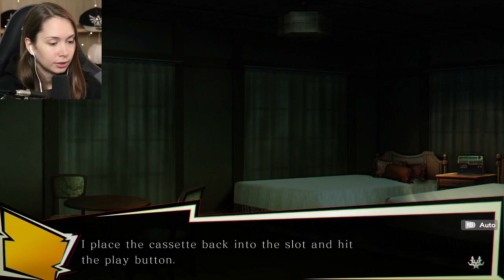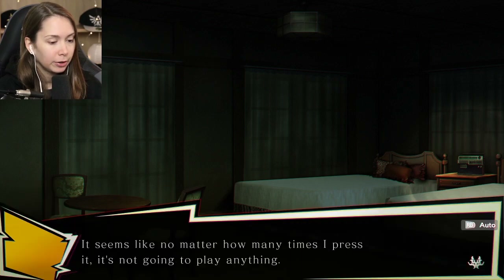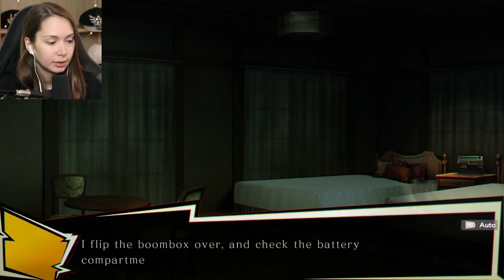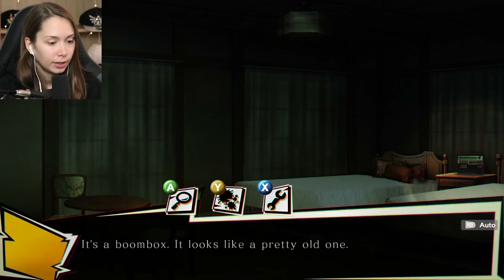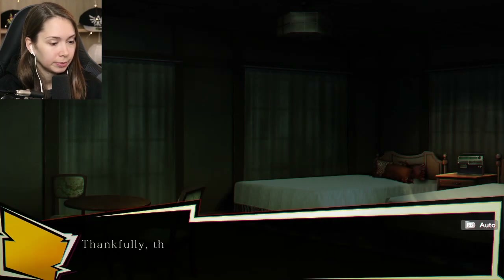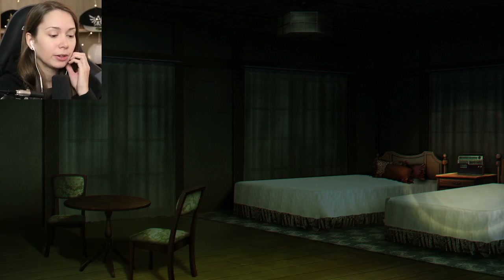Sure - hit the play button. No matter how many times I press it, it's not going to play anything. Maybe it needs the battery. It's empty - doesn't have any batteries, of course it doesn't work. I just happened to pick one up, and the battery types are thankfully the same so it fits without any issues.